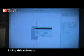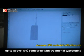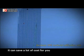Using this software, it can increase the materials utilization rate up to about 10% compared with traditional typesetting. Calculating this part alone, it can save a lot of cost for you.